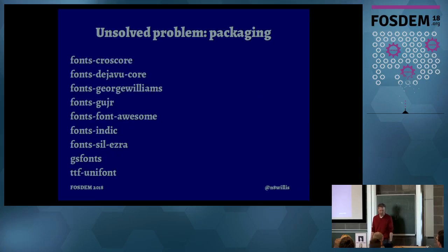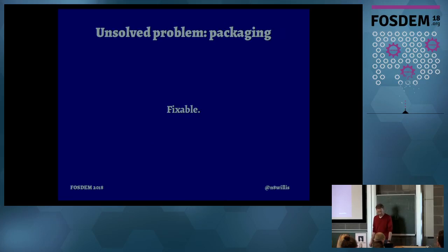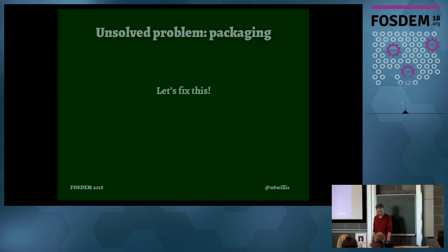This is also true of what the packages are called. CrossCore is a functional set of fonts designed to be metric-compatible with Microsoft fonts. DejaVu is a family with multiple styles. George Williams is a designer. Gujur is a language tag. Indic is a really broad category. SIL is a foundry, so they have SIL and then the name of the font. GS Fonts is all about one application, GoScript. Some don't even fit the same pattern, like UniFonts. Fortunately, this is fixable — it might cause a little pain, but we should do it.